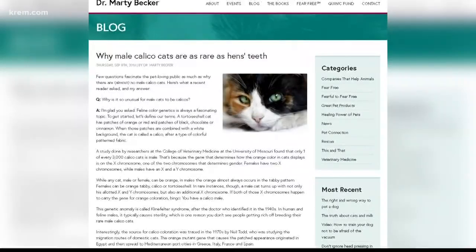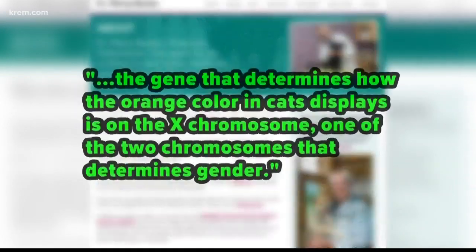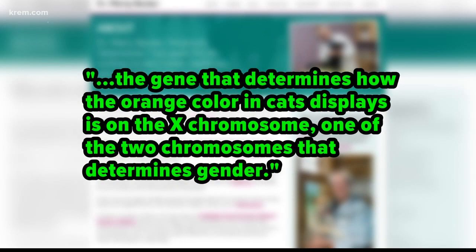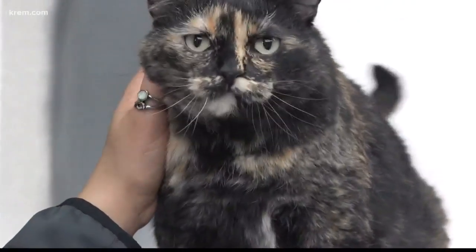Moving on to orange cats — are they always going to be male? According to a blog written by Dr. Marty Becker, the chief veterinary correspondent for the American Humane Association, the gene that determines how orange cats get their color is displayed on the X chromosome. However, it's a recessive gene, so you can absolutely have female orange cats — I have a female orange cat — but they are maybe a little bit less common, because in females, if they have two Xs and the orange gene is on one of the X chromosomes, they will randomly deactivate one of the X chromosomes sometimes. That's just a normal process for cats. So that's why we tend to see sometimes more males, because they only have the one X chromosome, so that orange gene is manifested on that chromosome, whereas in females, one of them might be inactivated.